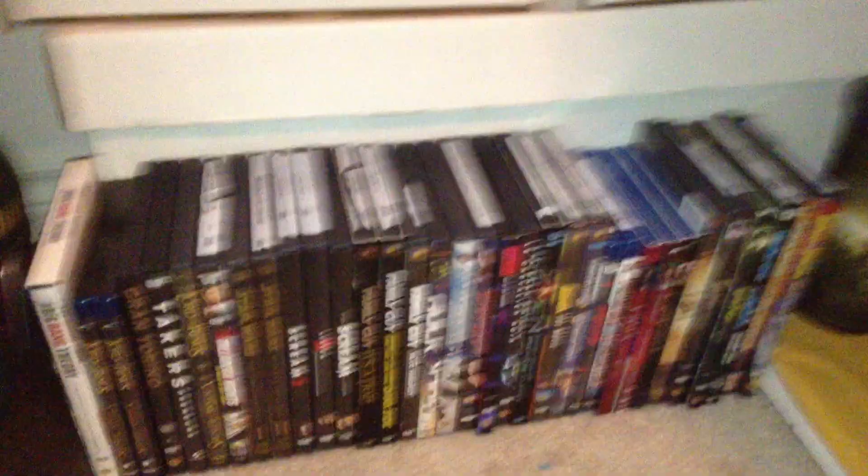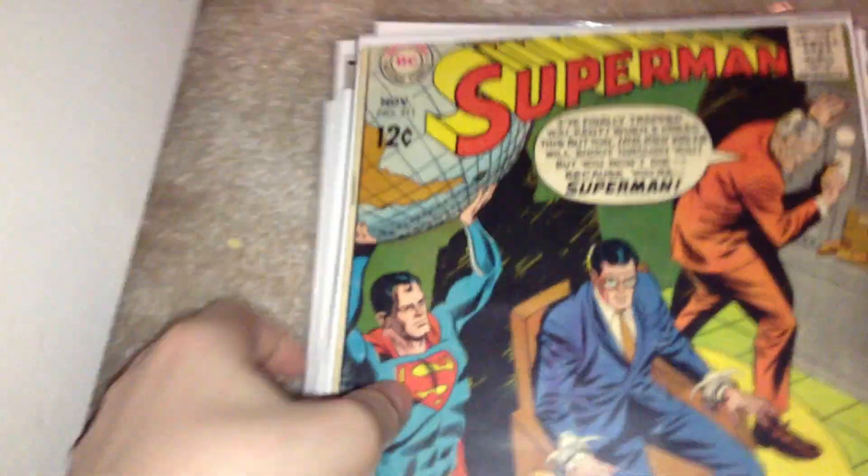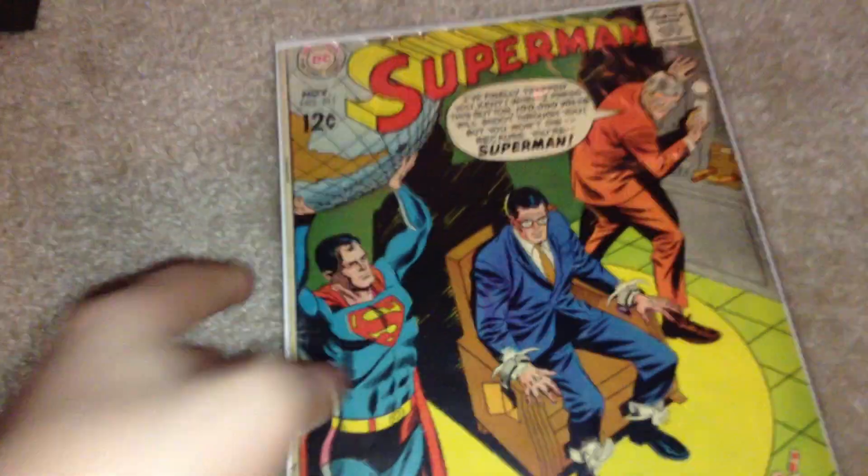What I'm looking for is Walking Dead issues — really any issues that I don't have. I know they're really pricey right now, but considering there's some Silver Age here, I'm willing to trade a lot of Silver Age to get Walking Dead books.